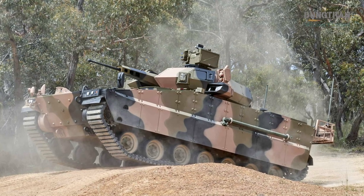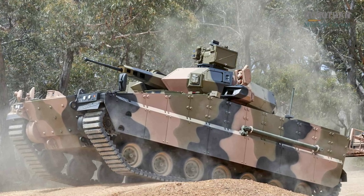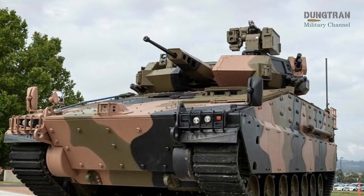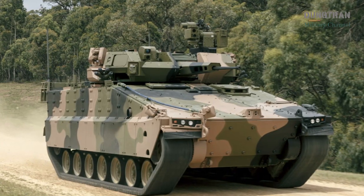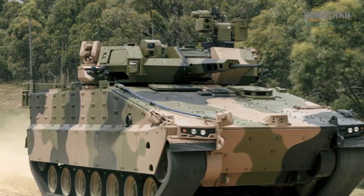Training crews to fully exploit the missile's advanced guidance modes will be critical, as will establishing robust supply chains for missile resupply in forward areas. Furthermore, active protection systems and countermeasures on future adversary armor will evolve. Maintaining Spike LR2's lethality will require software and seeker upgrades over the vehicle's service life.